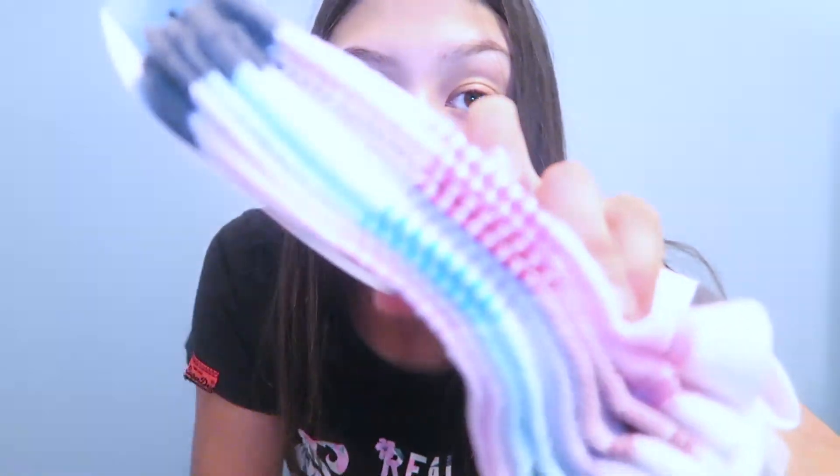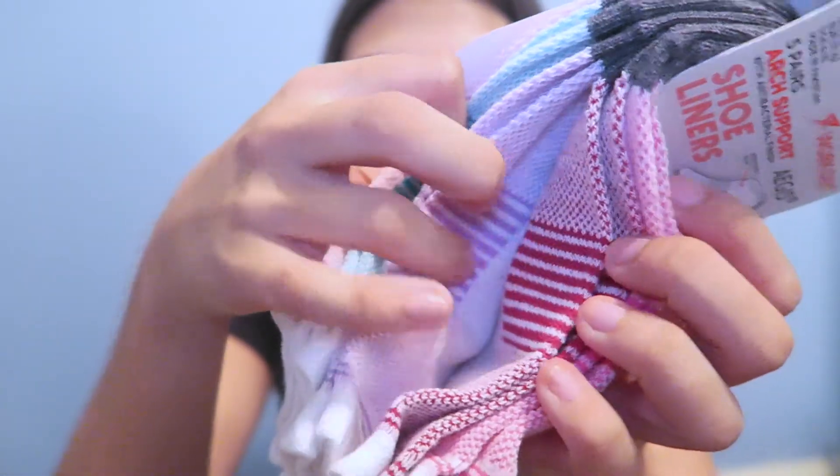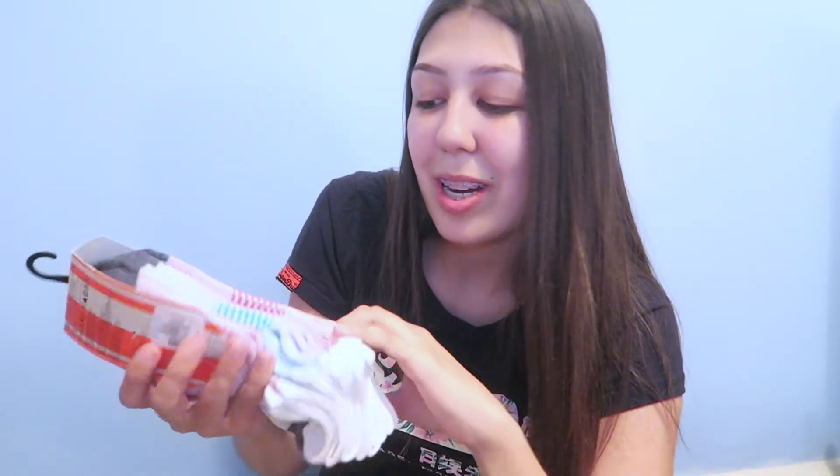Next I just got some gym socks — they're actually called shoe liners but they're basically trainer socks. They've got arch support and breathable mesh so I thought they'd be great for the gym. They come in some really cool colors: pink, blue, purple, red, and another pink. They're one size and these were three pounds.